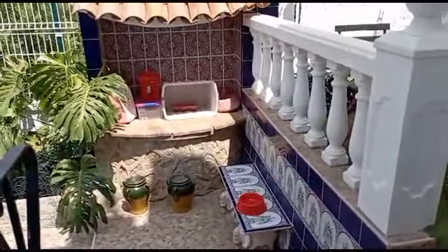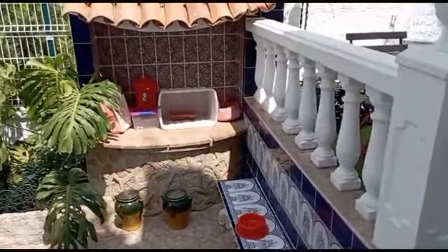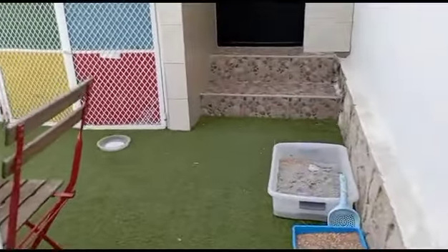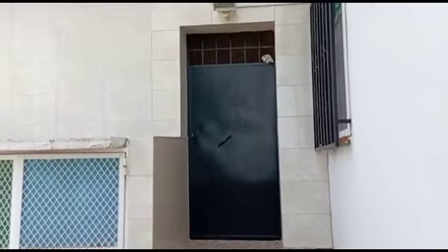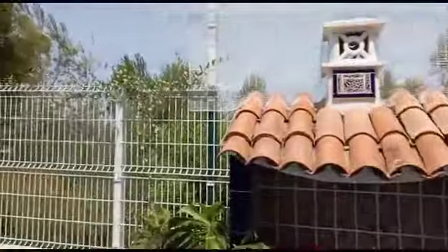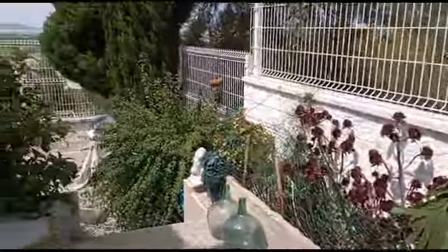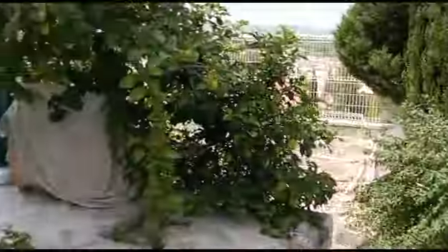More terrace space and more garden space out here. Guests have got a little barbecue area, and up here there's a huge storage room — like a bodega for the wine. There's also a lemon tree and again more terrace space.